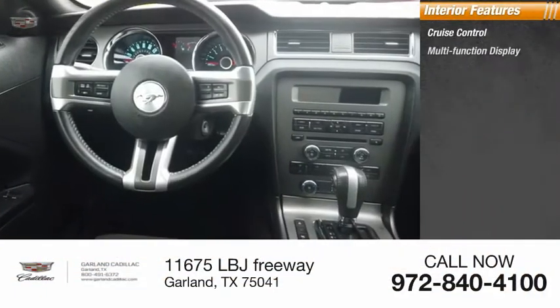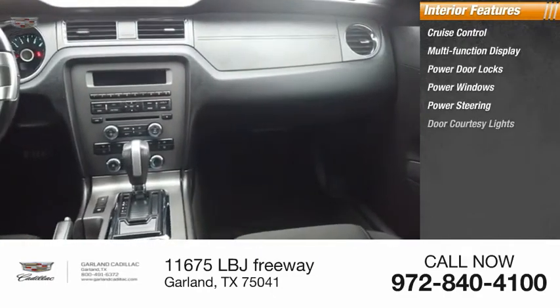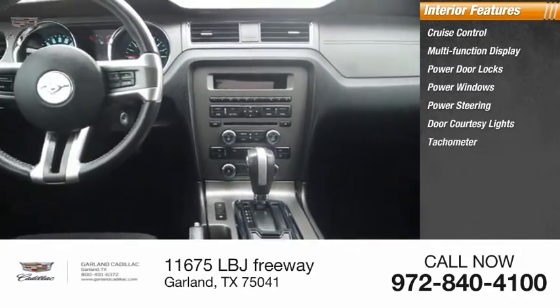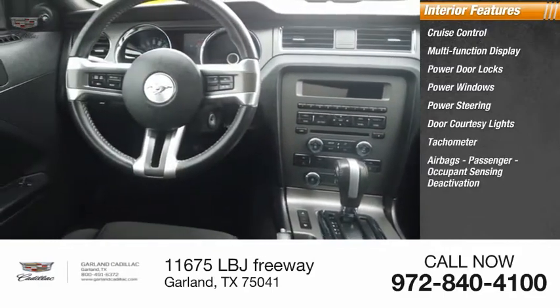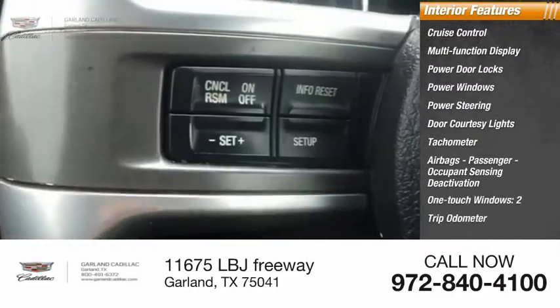Inside you'll find cruise control, multifunction display, power door locks, power windows, power steering, door courtesy lights, tachometer, airbags, passenger occupant sensing deactivation, one touch windows, and a two trip odometer.